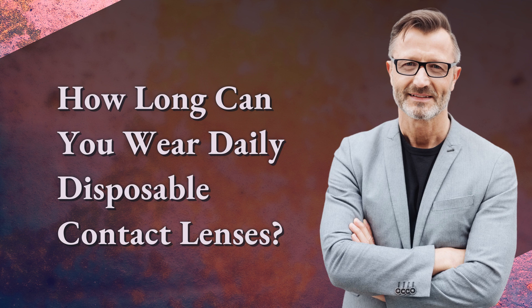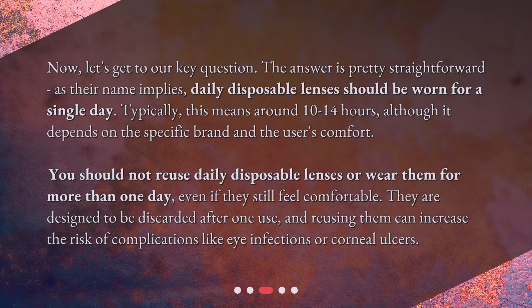How long can you wear daily disposable contact lenses? Now, let's get to our key question. The answer is pretty straightforward. As their name implies, daily disposable lenses should be worn for a single day. Typically, this means around 10 to 14 hours, although it depends on the specific brand and the user's comfort. You should not reuse daily disposable lenses or wear them for more than one day, even if they still feel comfortable. They are designed to be discarded after one use, and reusing them can increase the risk of complications like eye infections or corneal ulcers.